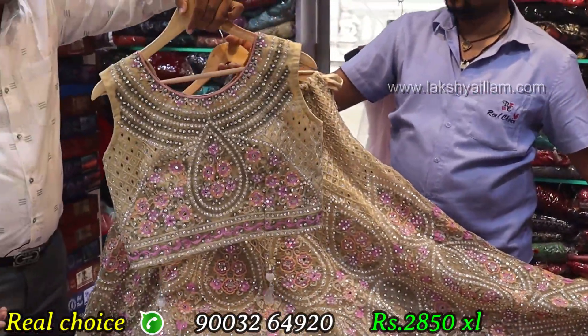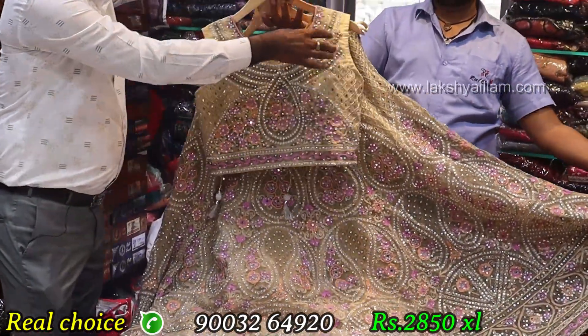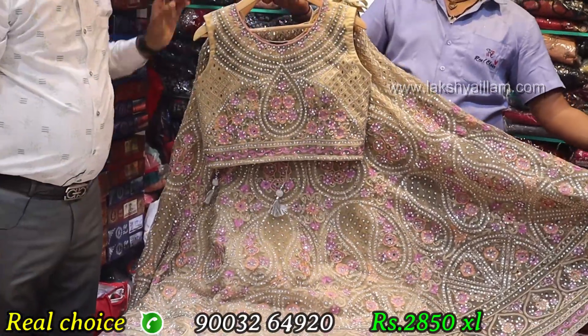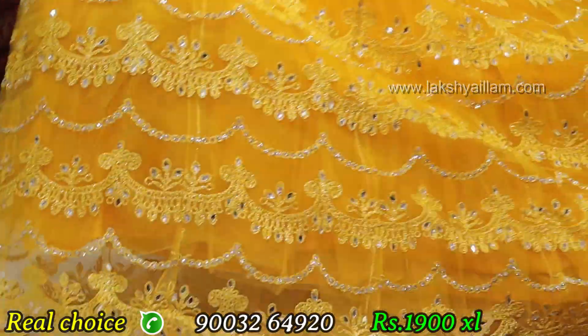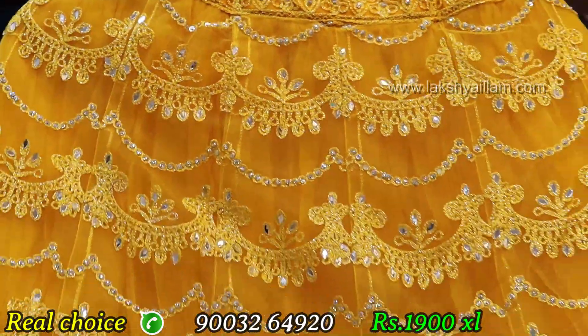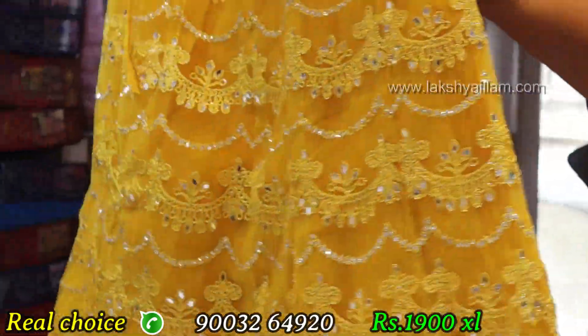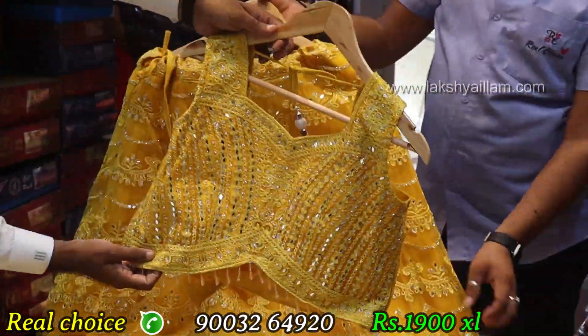The size is L, rate only 2,850. Two colors available — special yellow color. Front bag full work, full latest item, top with same work throughout.